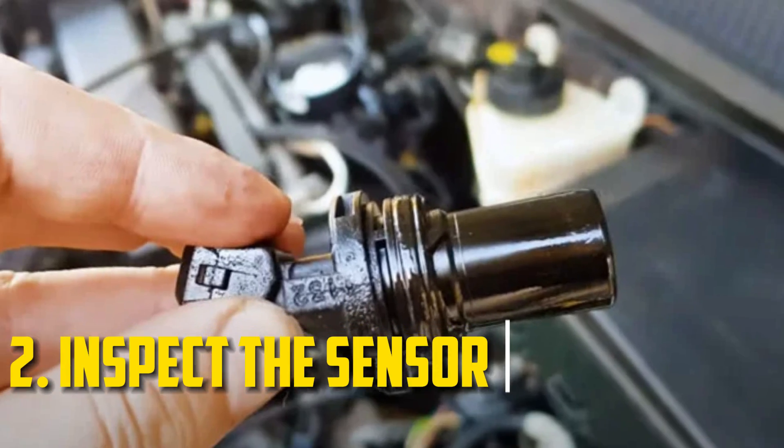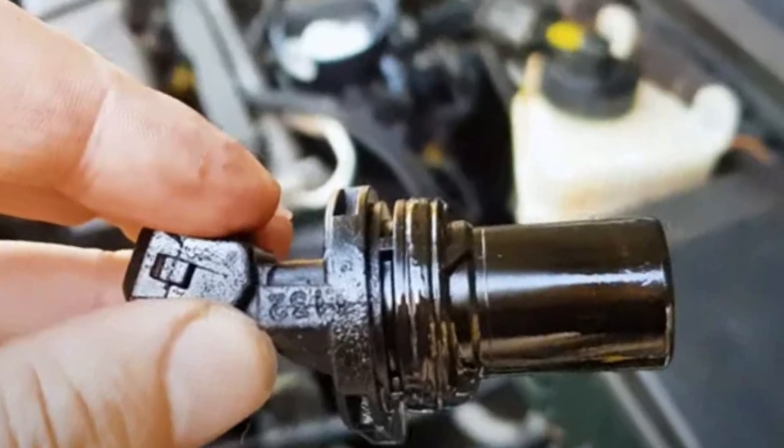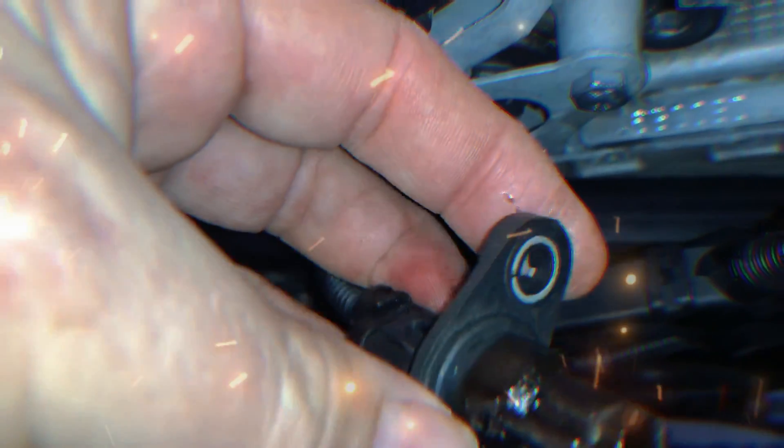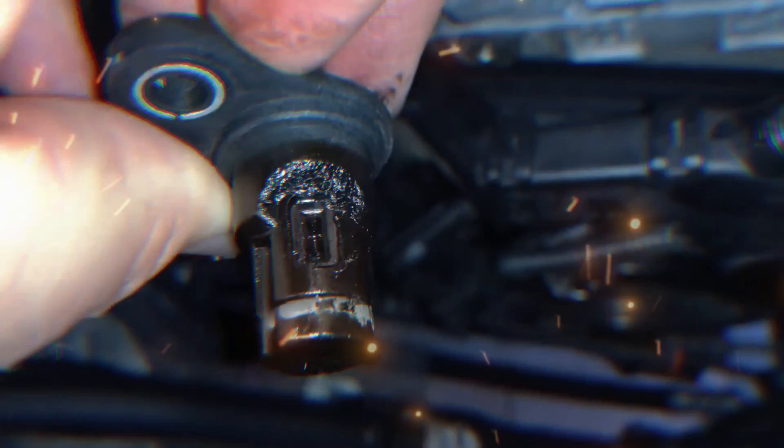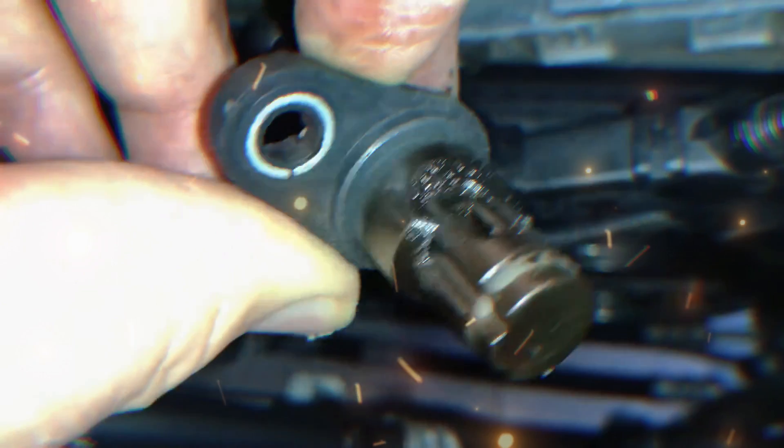Conduct a visual examination of the sensor. The sensor may need to be replaced if oil is leaking onto it, as this indicates that it is fouled. Depending on the situation, you might be able to remove and clean it, but before you clean or replace the sensor, you should address the problematic leak.